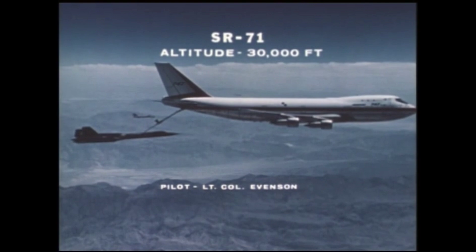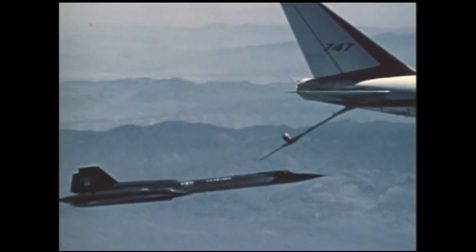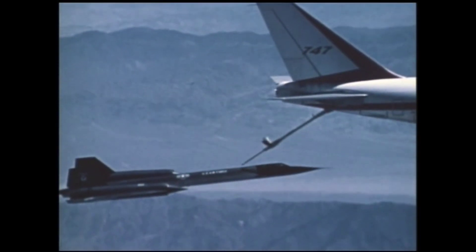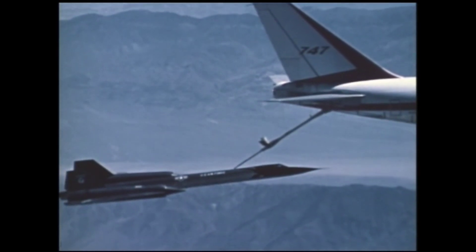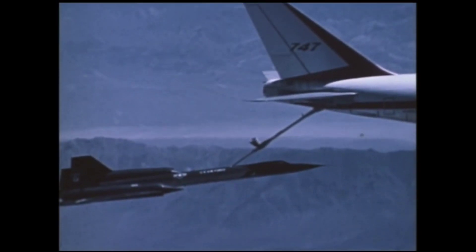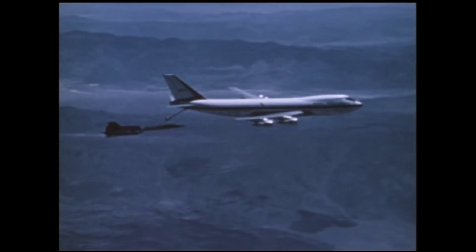Hand receivers ready. Tanker is ready. Up 4. Up 2. Forward 2. Stabilize. Contact anchor. Red contact at 34 degrees on this one, sir. Okay. Telescope is 9 and a half. Elevation at 34.